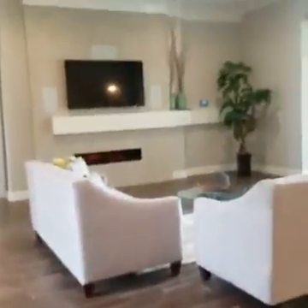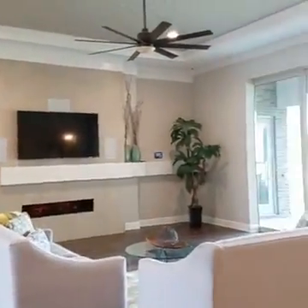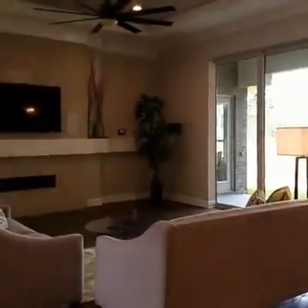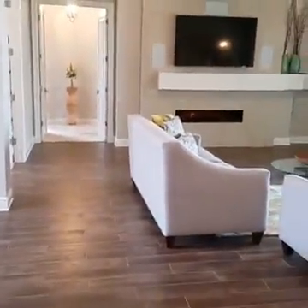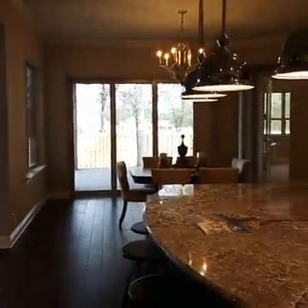This house is currently just under contract, so it isn't available, but the builder can build you this exact home, or whatever your rendition of this home is. If you want to move walls, change things, change flooring, completely change the floor plan — it's a very flexible builder.